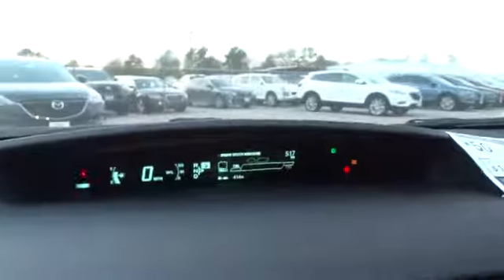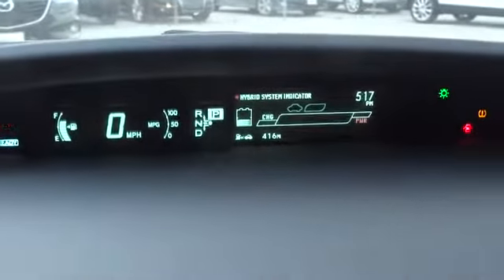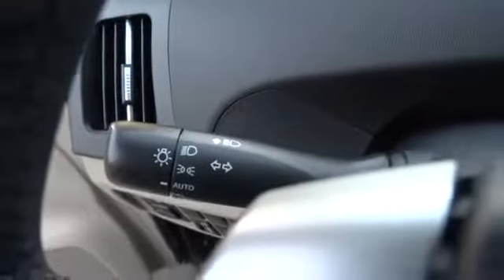PPO, keyless entry, aluminum wheels, keyless start, cruise control, universal garage door opener, climate control, premium sound system, FWD, AM-FM stereo radio.